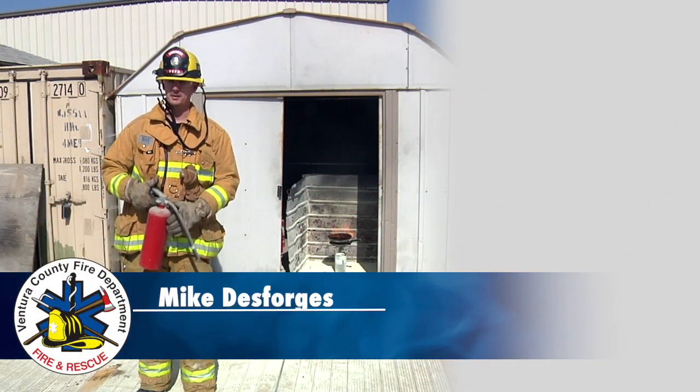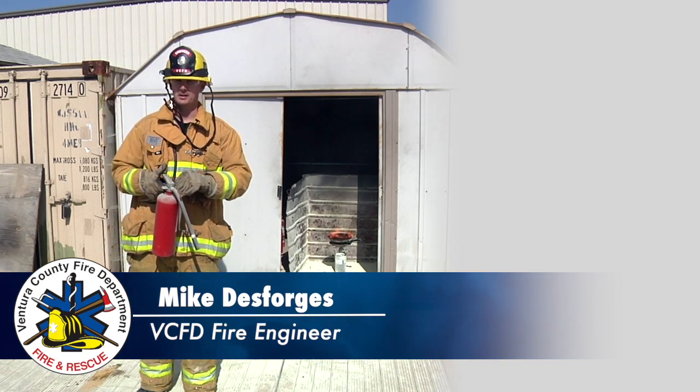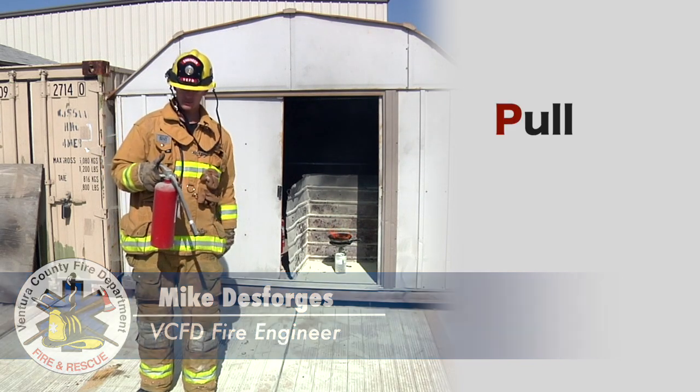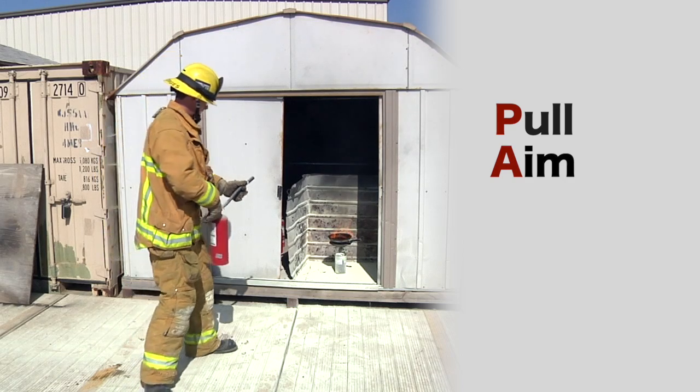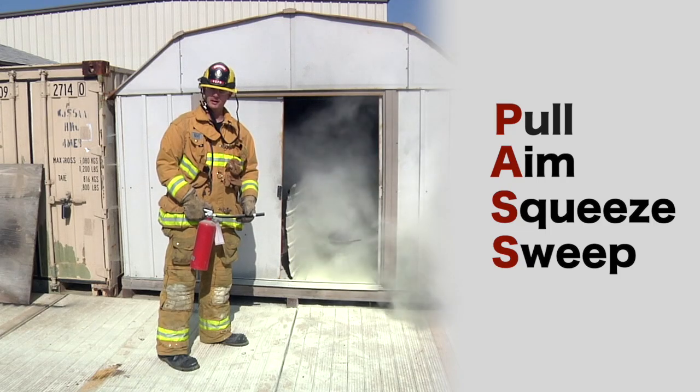If there's a small fire in your home, you can use a fire extinguisher. You're going to use the PASS method: pull, aim, squeeze, and sweep. And that's how you put the fire out.